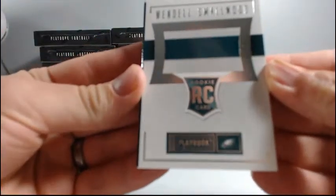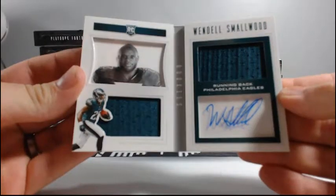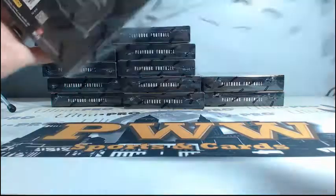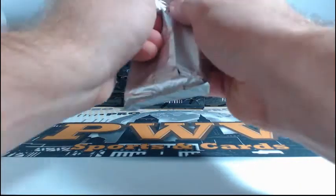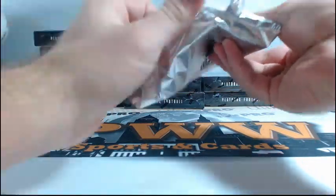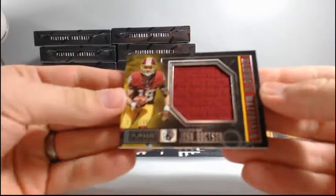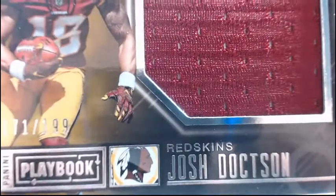And a Wendell Smallwood, Philadelphia Eagles, number 25 out of $1.99. Wendell Smallwood — who has got those Eagles? Michael M. Von Miller for the Broncos, $1.99. And Josh Doxson to $1.99 for the Redskins.